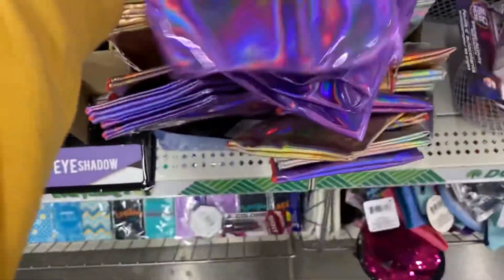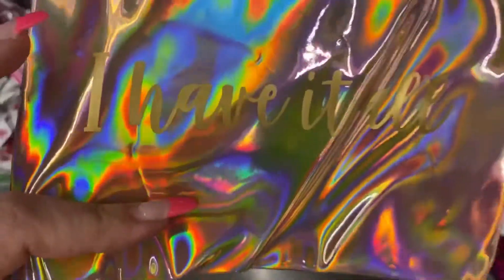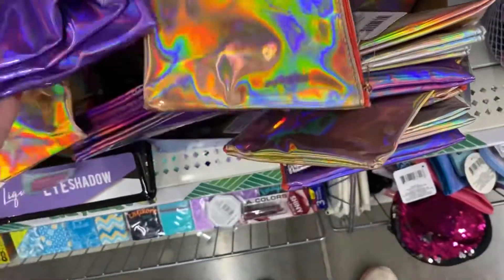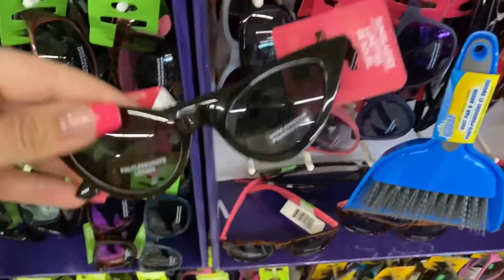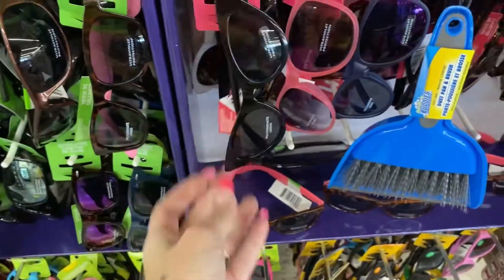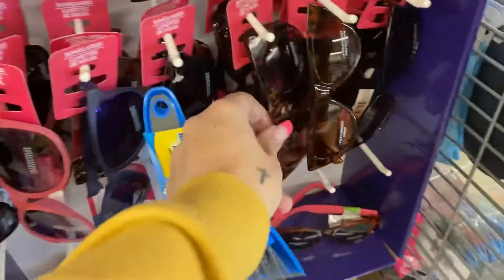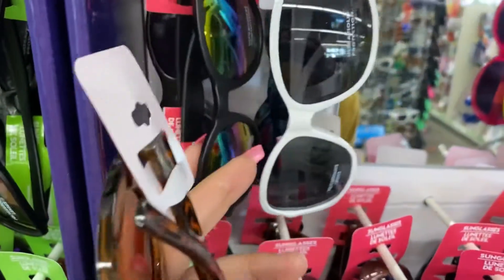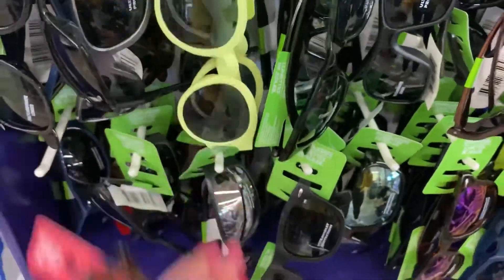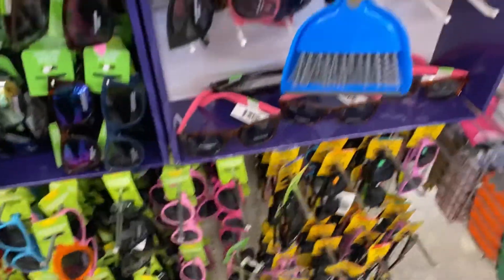These — yes — makeup bag, everything I need. Let's see, I have it all. Okay guys, the sunglasses are actually not that bad. I mean, if you're going on vacation and you just want cheap sunglasses that you're not afraid to lose — look at these ones. There's matte ones. I love these ones I got for my daughter. There's tons of kids ones.